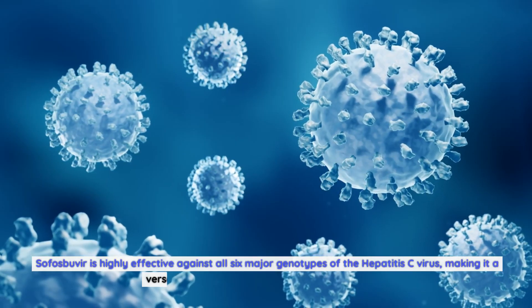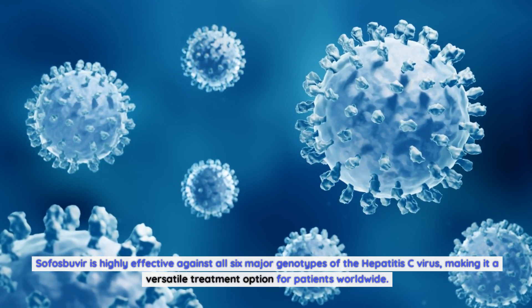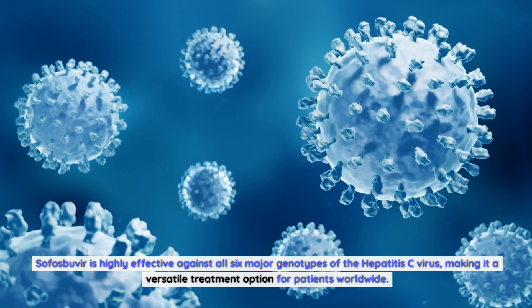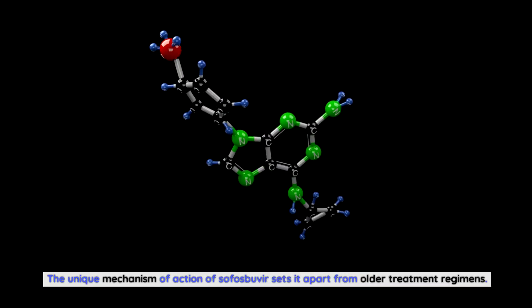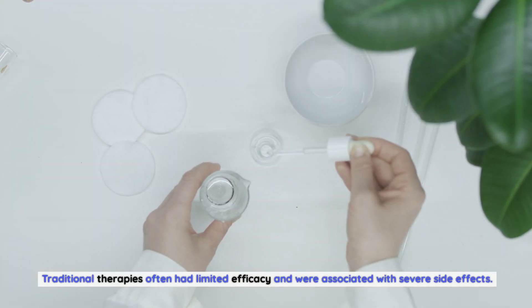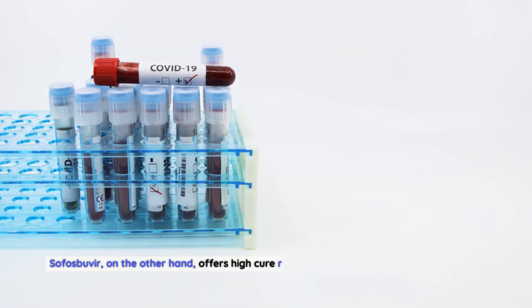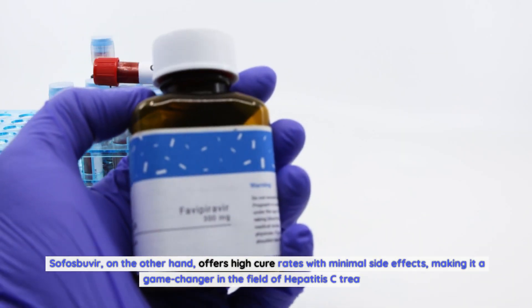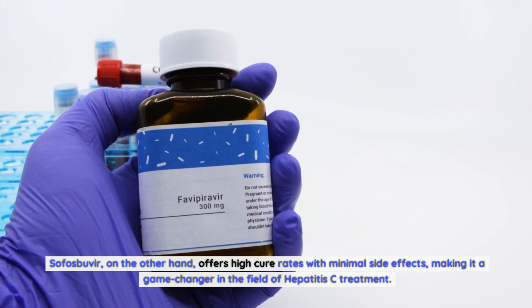Sofosbuvir is highly effective against all six major genotypes of the hepatitis C virus, making it a versatile treatment option for patients worldwide. Its unique mechanism of action sets it apart from older treatment regimens, which often had limited efficacy and severe side effects. Sofosbuvir, on the other hand, offers high cure rates with minimal side effects, making it a game-changer in hepatitis C treatment.